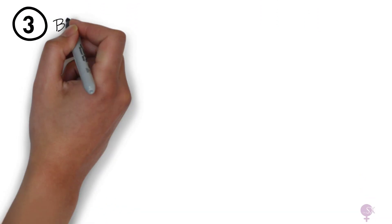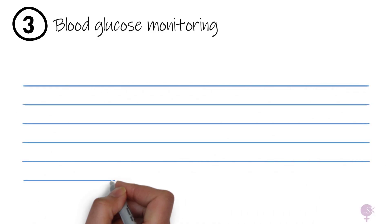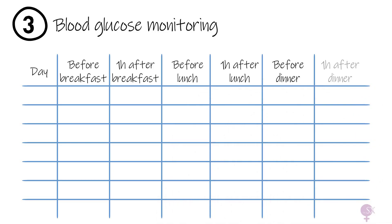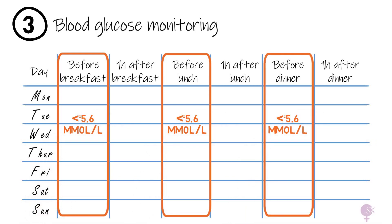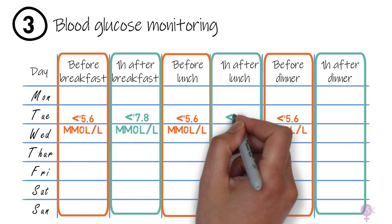Blood glucose monitoring starts immediately after diagnosis. Women are advised to check their blood sugar levels first thing in the morning — that's the fasting level — and before every meal and one hour after each meal. A chart is usually provided to monitor results. The targets to achieve include a fasting level of less than or equal to 5.6 mmol/L and a one-hour post-meal target of less than or equal to 7.8 mmol/L.